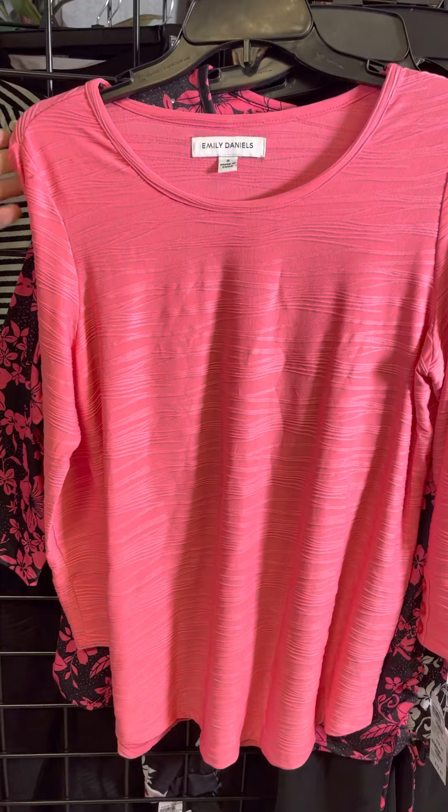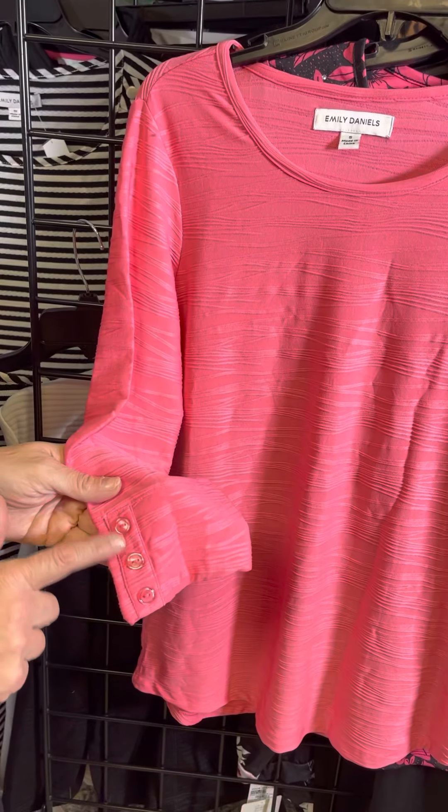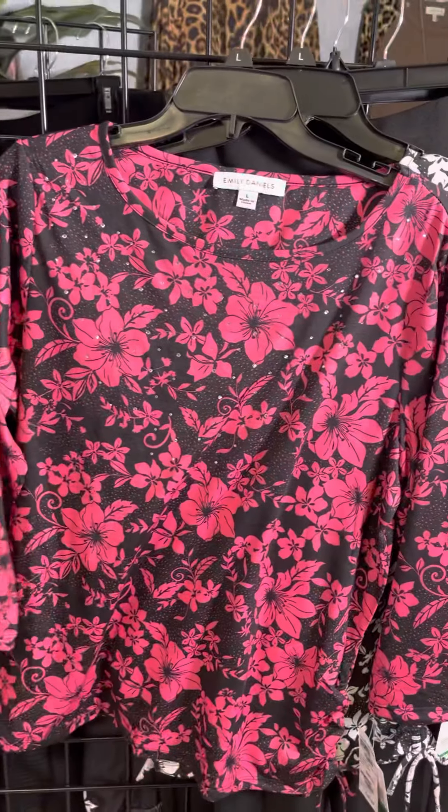This is another pop of pink — a very pretty pink here. Three-quarter length sleeves with a little button detail. Just a nice easy kind of textured t-shirt.